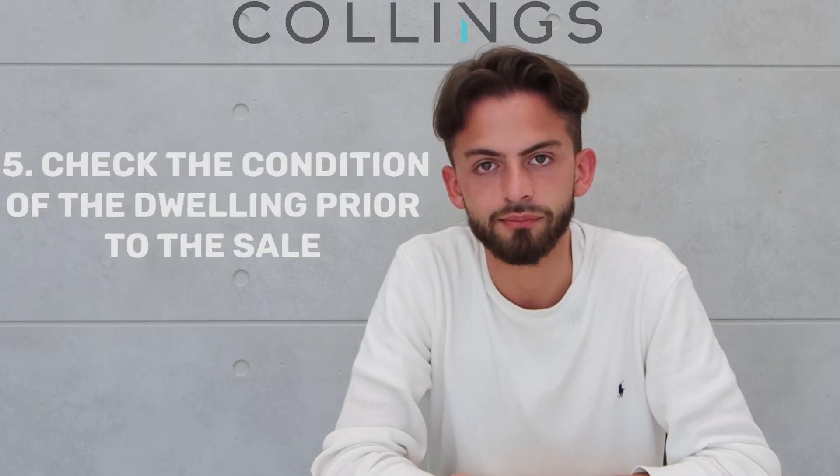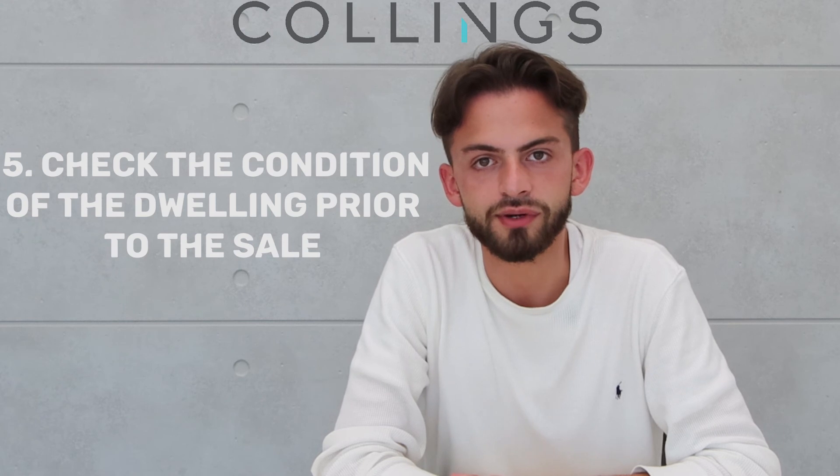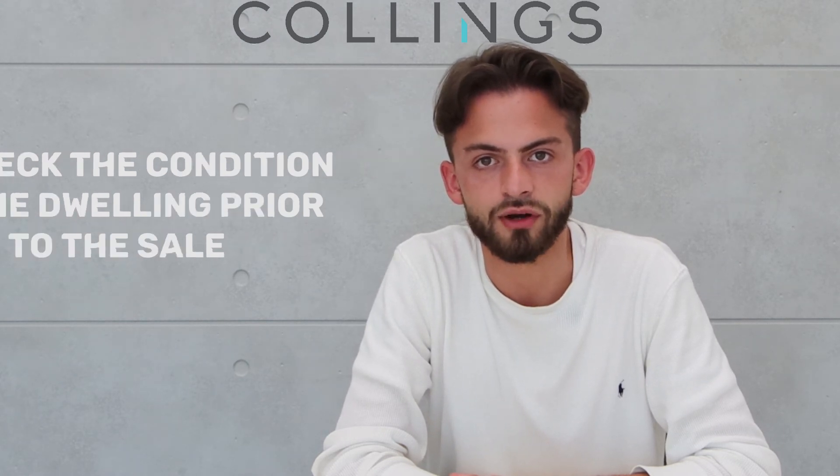Check the condition of the dwelling prior to the sale. Arranging a building and pest inspection can ensure that there are no ongoing issues post settlement of the property.